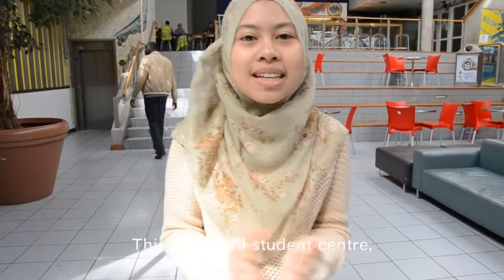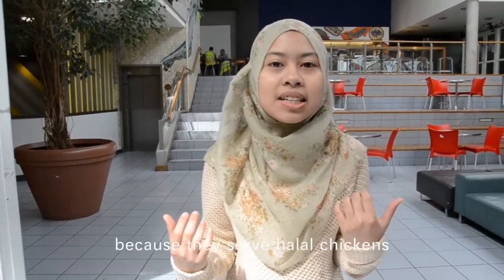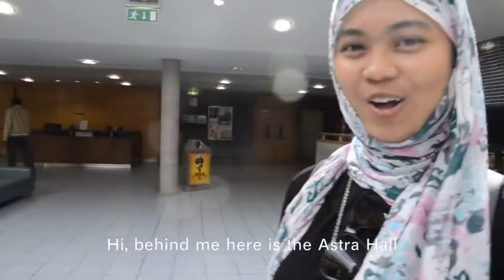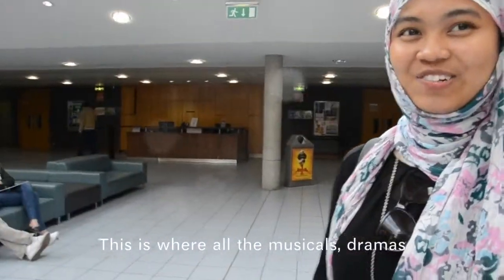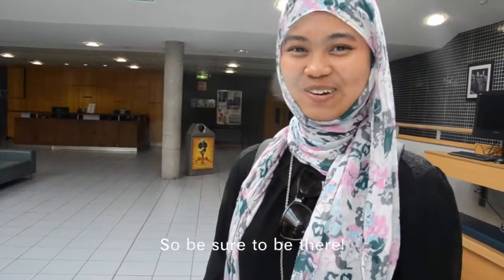This is the old Student Centre where we have our lunch break, as there are two cafes here. For Muslim students, you don't have to worry because they serve halal chicken. And if you ever get sick, there's a student clinic upstairs. Behind me here is the Astra Hall. This is where all the musicals, dramas and exhibitions are held, and next year's Malaysia Night will be right here, so be sure to be there.